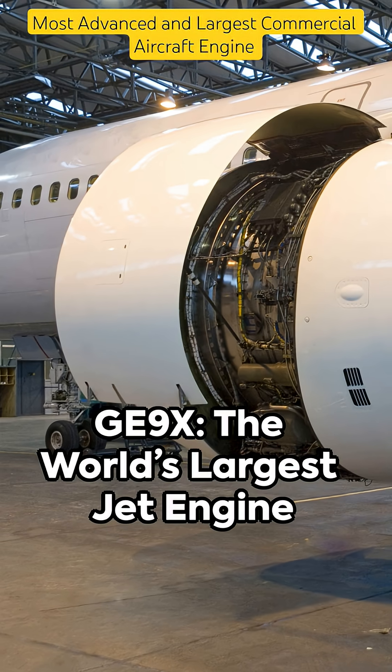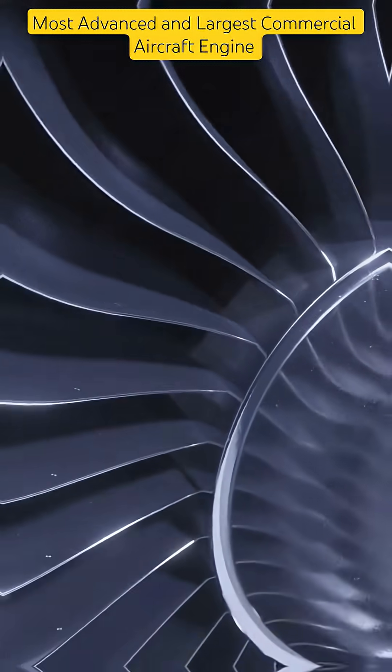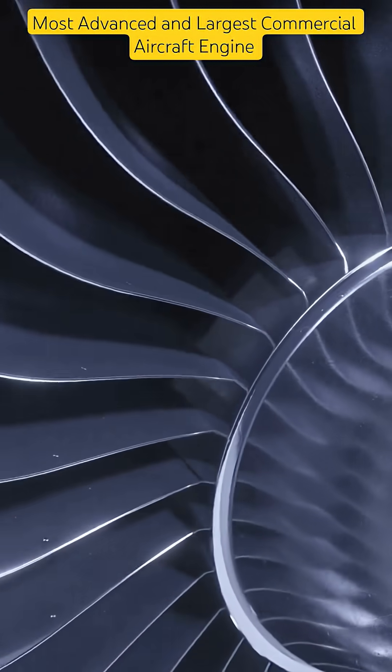Meet the GE9X, the world's largest and most powerful jet engine, built to redefine long-haul aviation with unmatched fuel efficiency.